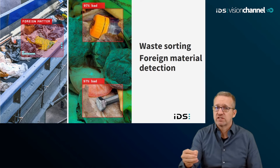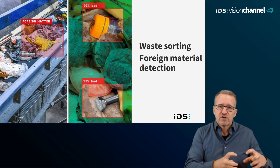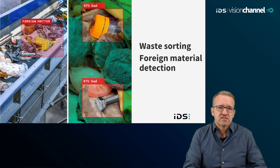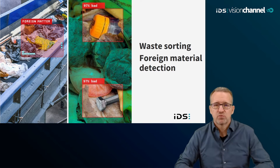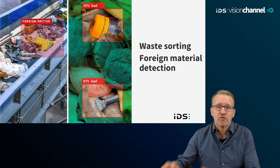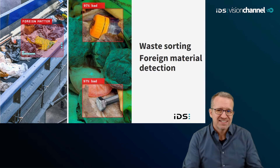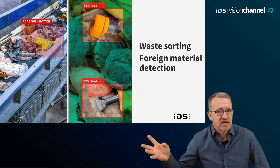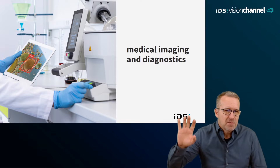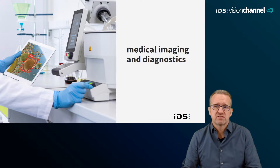Integrating machine learning into waste sorting facilities can help make the process more efficient and economical, especially in factories where there is still a lot of human labor at work. AI-based analysis paired with industrial automation can reduce errors, improve sorting accuracy, and increase productivity while reducing the workload of humans. The device diversity of materials on an unsorted conveyor belt is tailor-made for the use of machine learning methods such as classification and object detection.